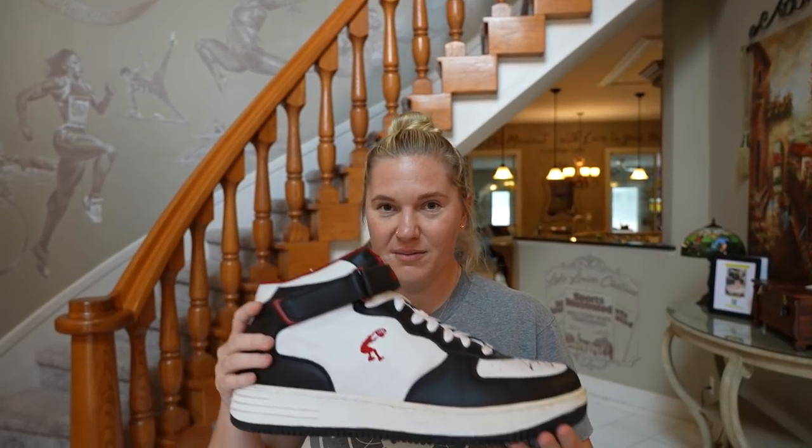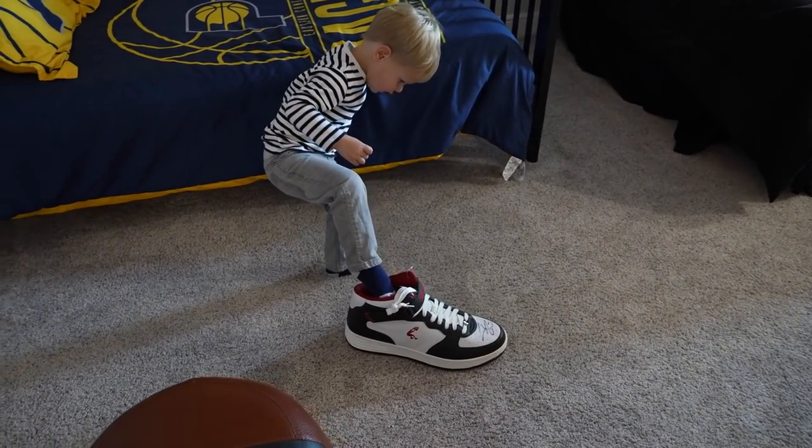It also has a camera in it so you have to stand back here and it tells you if your form is good or not — it was kind of awesome. The owner just let us know that he dropped off Shaq's signed shoe so that Jackson can try it on and we can see how big it is compared to him. Jackson, are you putting on Shaquille O'Neal's shoe?